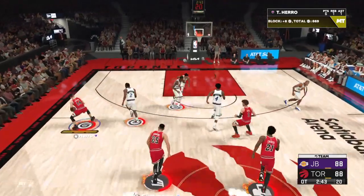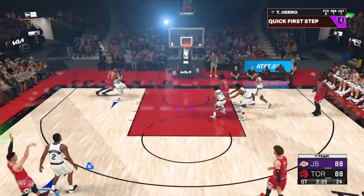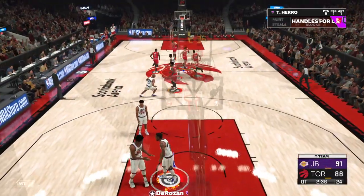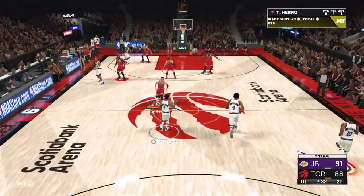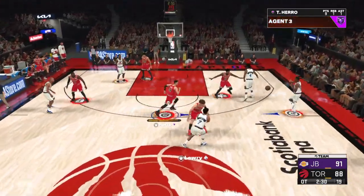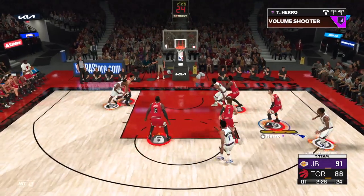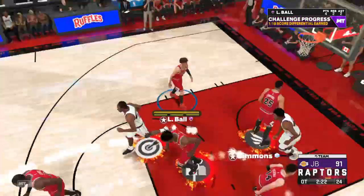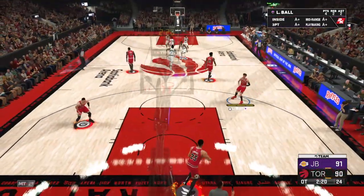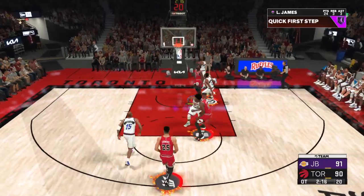There's Hero with a three — a three-pointer right on target. Hero's got the first basket here in overtime for Boston. Lowry kicks to DeRozan. Offensive rebound — Bosh gets it to drop. Now he's shooting at a five-for-eight clip. You can count on Bosh there — he's like the mailman. Comes up big in the clutch. Huge basket.